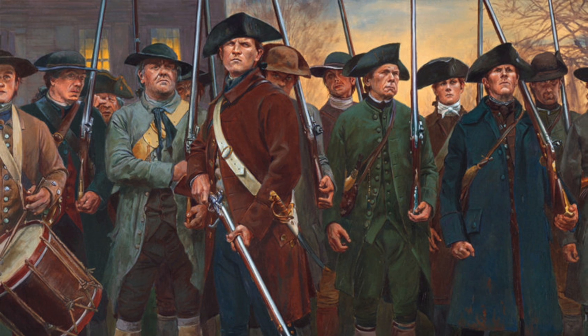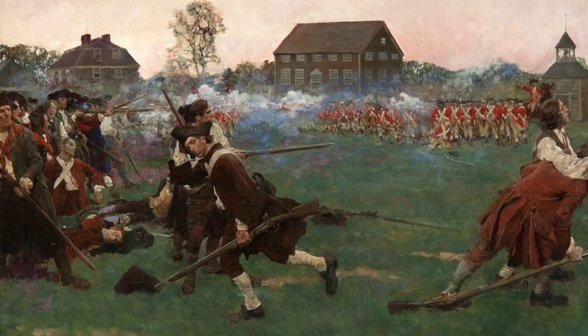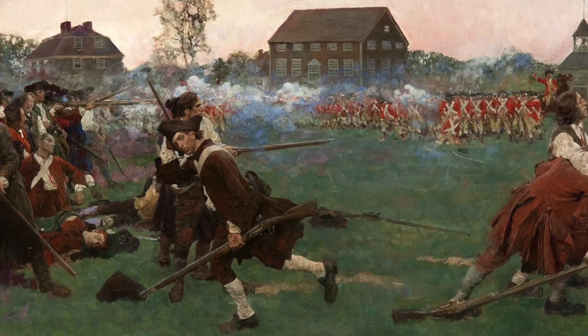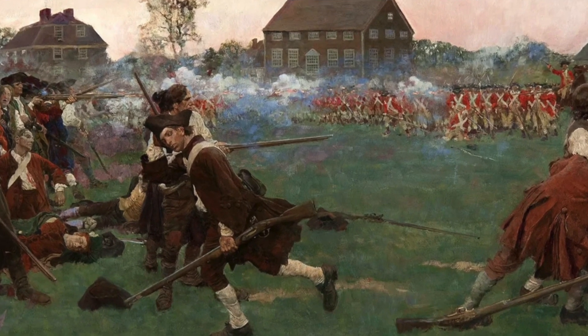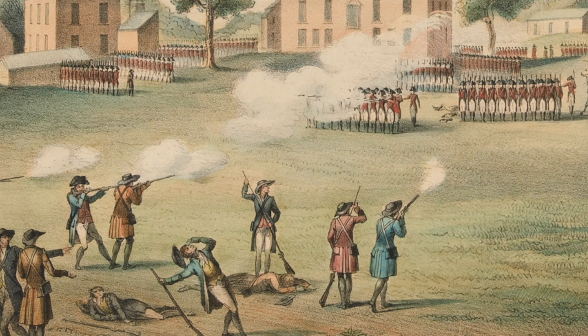The sacrifices made by the brave patriots who fought at Lexington and Concord will always be remembered as the first steps towards a free and independent America. Looking back at these battles, we're not just seeing a fight between soldiers, but witnessing the start of something huge — the birth of a new nation fighting for freedom.